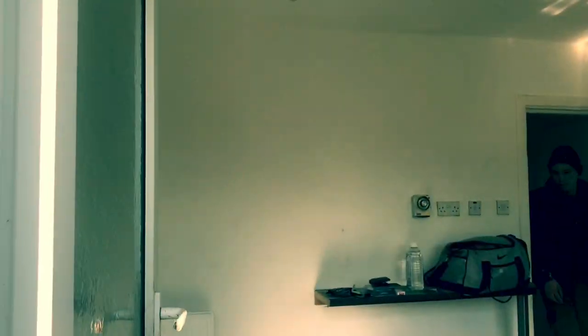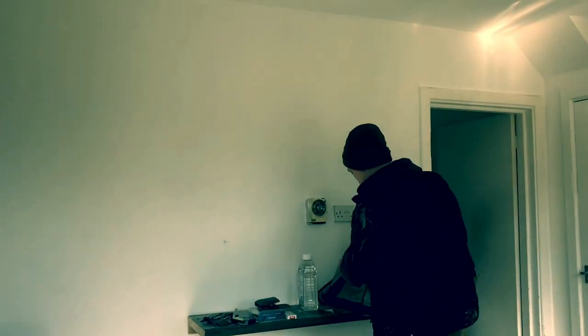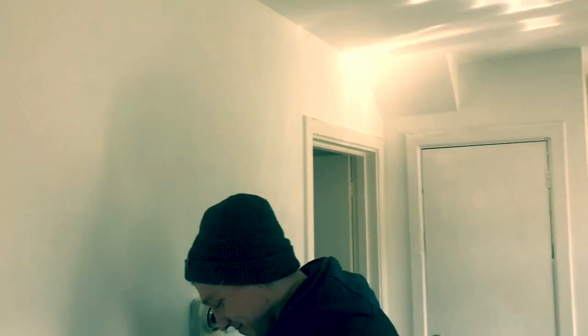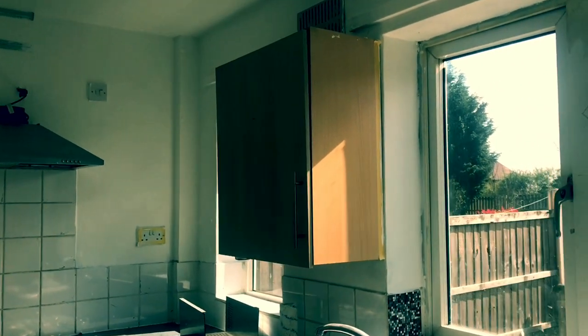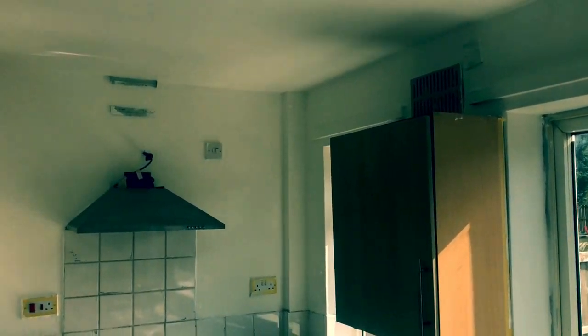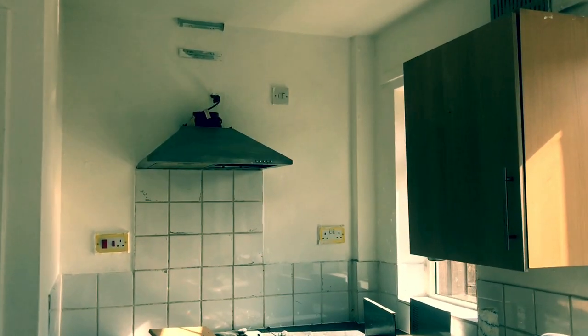We'll have a look inside. The tiles still need a bit of re-grouting and the kitchen cupboards have all got the bits ready to fix. It's just decorative now really, what's going on.